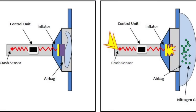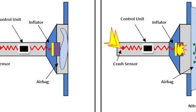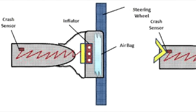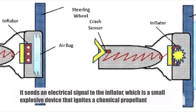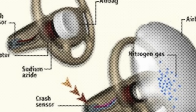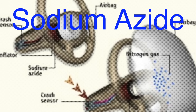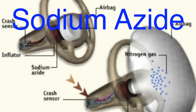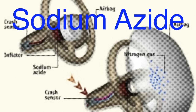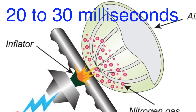If the conditions meet the criteria, the ACU triggers the deployment process in a matter of milliseconds. Once the airbag control unit has decided to deploy the airbags, it sends an electrical signal to the inflator, which is a small explosive device that ignites a chemical propellant. The most commonly used propellant in airbag systems is sodium azide, which rapidly decomposes into nitrogen gas when heated. This reaction occurs almost instantaneously, generating a large volume of gas that inflates the airbag at an incredibly high speed. The entire inflation process takes about 20 to 30 milliseconds, which is faster than the blink of an eye. The rapid inflation of the airbag ensures that it is fully deployed before the occupant has a chance to collide with the interior of the vehicle.